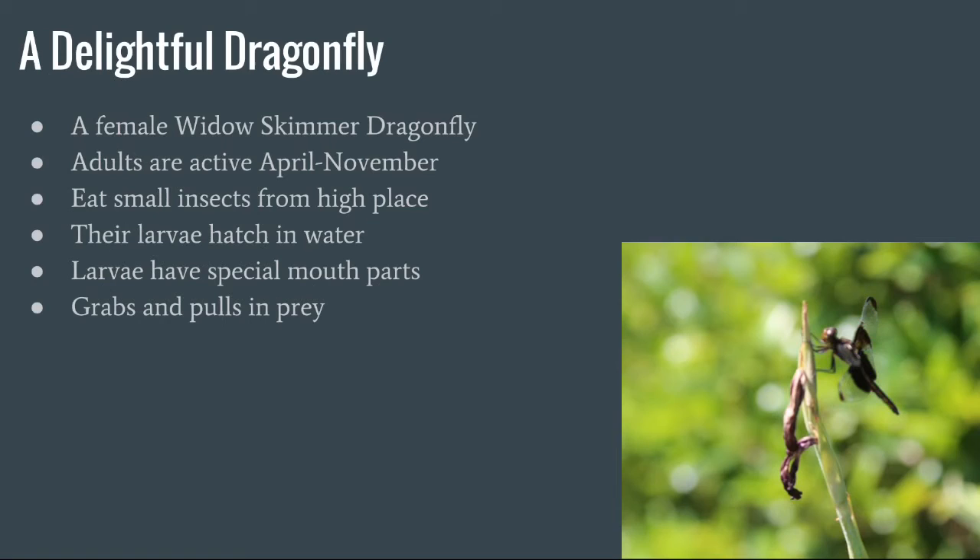This is a delightful dragonfly — it's actually a female twelve-spot skimmer dragonfly. The adults are active from April to November. They eat small insects from a high place. Their larvae actually hatch in water, and their larvae have special mouthparts which grab and pull in the prey.